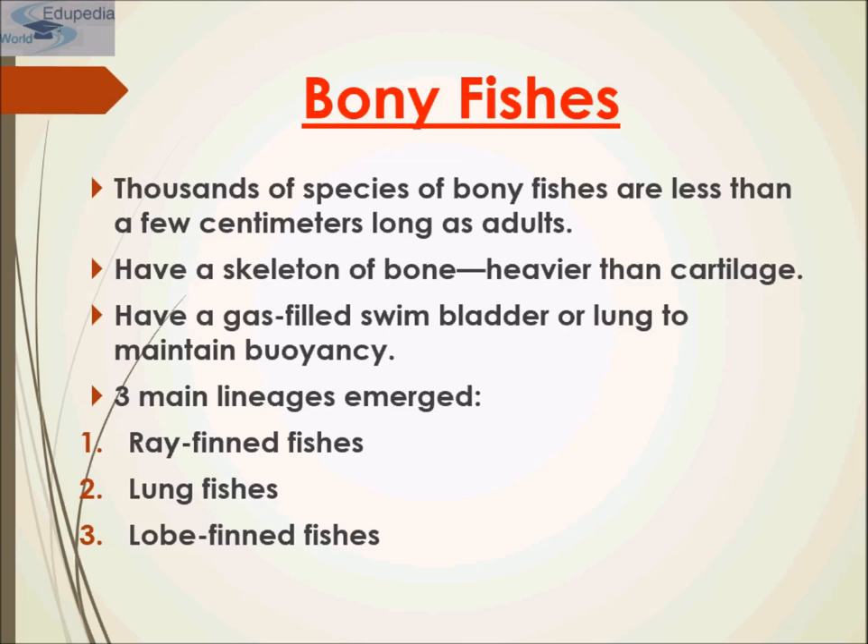The skin of bony fish is covered by overlapping scales. Skin glands secrete mucus that reduces drag when swimming and aids the fish in osmoregulation. Like sharks, bony fishes have a lateral line system that detects vibrations in the water. All bony fishes use gills for gas exchange; water is drawn over gills located in chambers covered by a protective muscular flap called the operculum. Many bony fish also have a swim bladder — a gas-filled organ that helps control buoyancy. Three main lineages emerged: ray-finned fishes, lungfishes, and lobe-finned fishes.